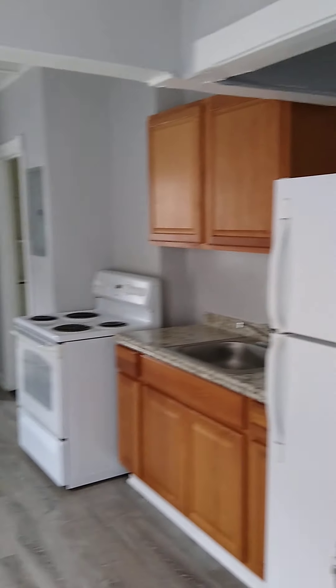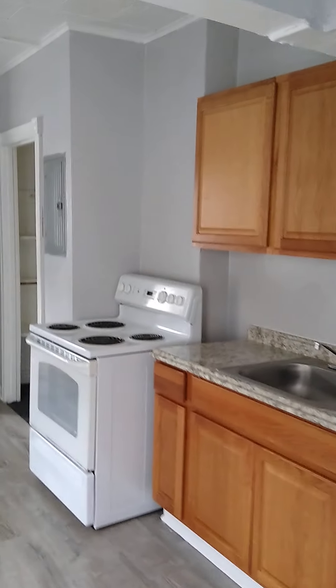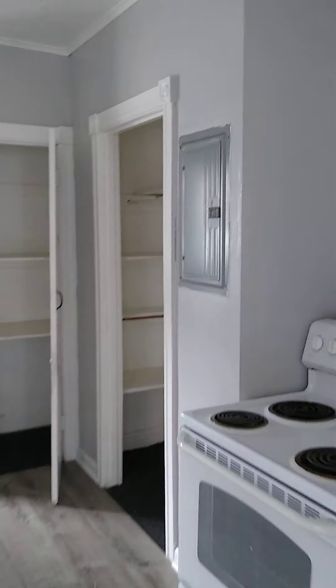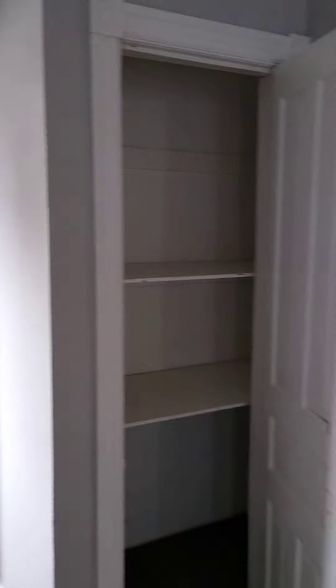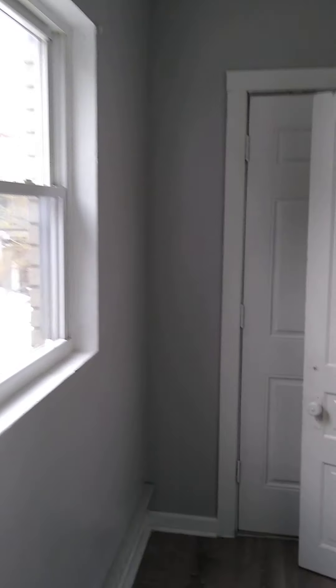It's very bright. You come in directly into the kitchen. All the floors are brand new, fresh painting — everything is very clean.